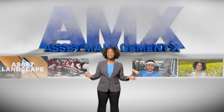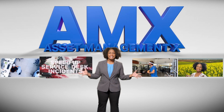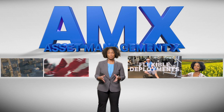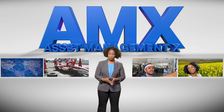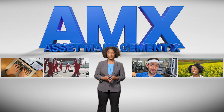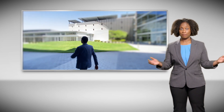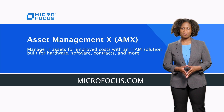With Micro Focus Asset Management X, you'll have all the information you need about your IT asset landscape, helping you speed up service desk incidents, stay flexible with your deployments, and breeze through software audits, all while keeping those contracts in compliance and helping stretch those IT dollars further. And, most importantly, keep your IT management team happy, engaged, and out of the storm. For more information on what Micro Focus AMX can do for your organization, visit us at microfocus.com.